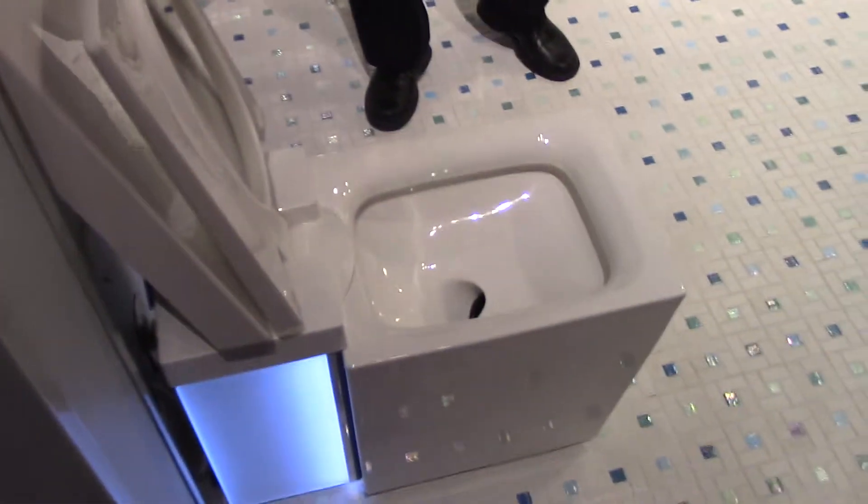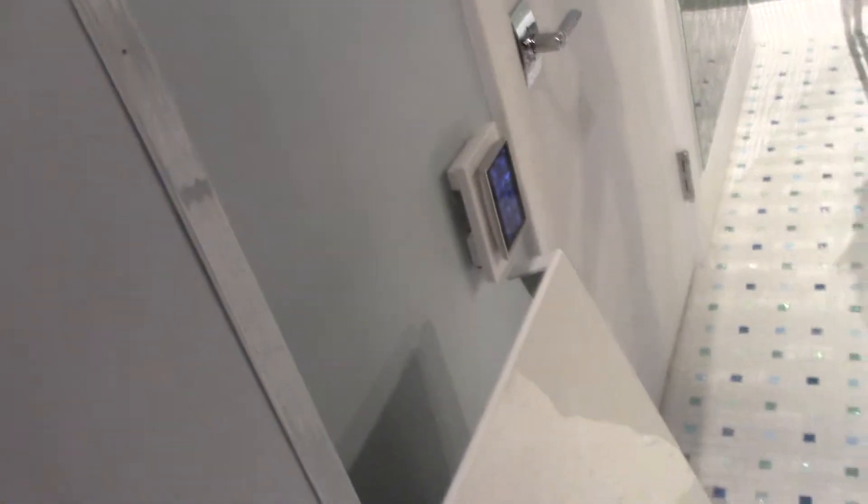You can control it all with this remote control that you can carry around — also made by Kohler.